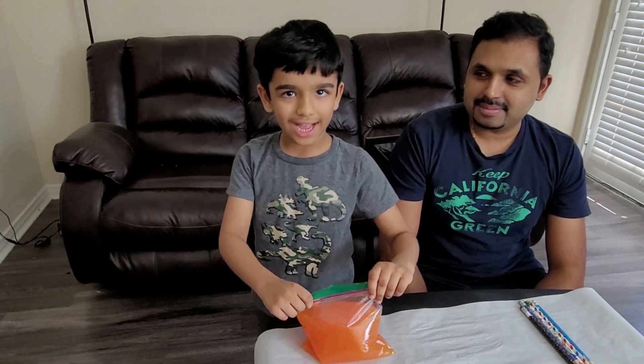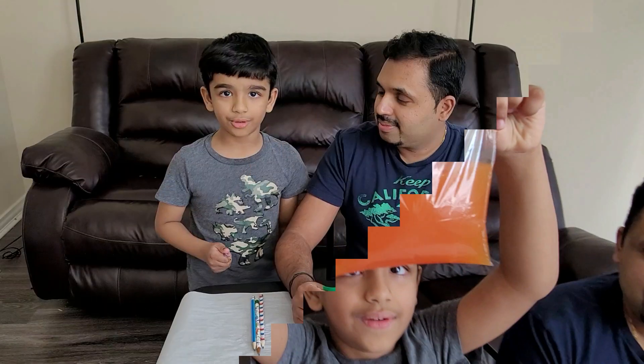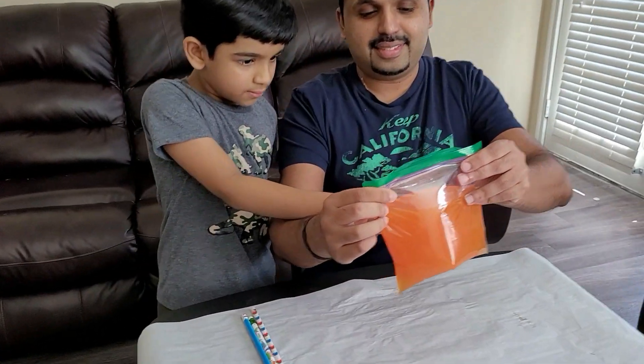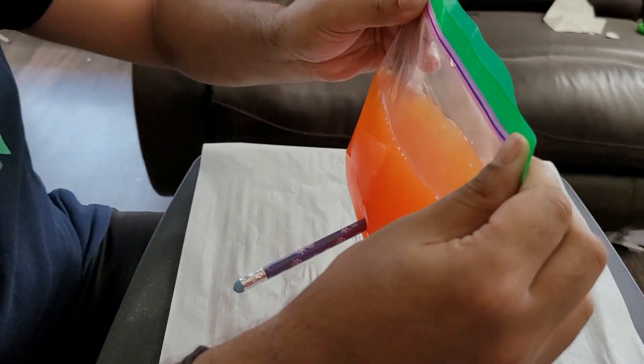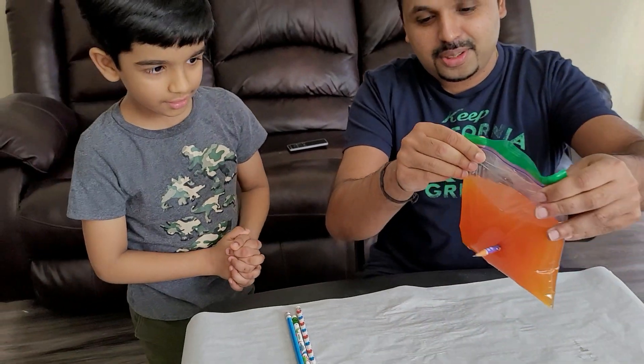And the magic begins now! I'm going to poke the bag with the pencil. Whoa Ray! How come the water is not coming out? I don't know. Maybe it's magical. Wow! That's really cool.